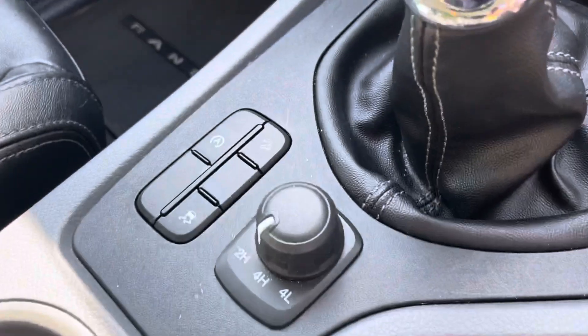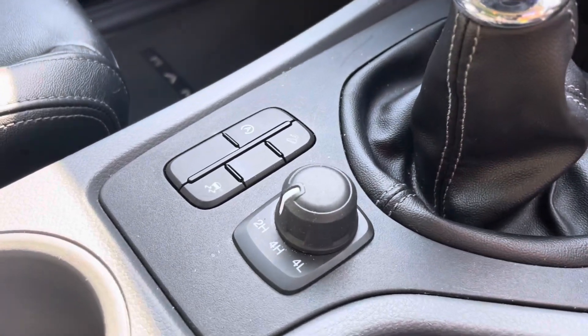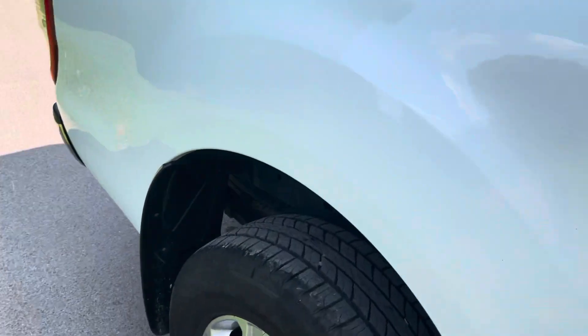This truck has a selectable four-wheel drive. It runs in rear-wheel drive normally, and you can select the four-wheel drive as and when you need it. It also has start-stop on this truck to make it comply with Euro 6.